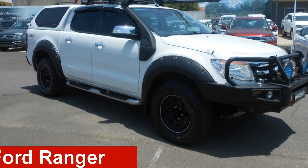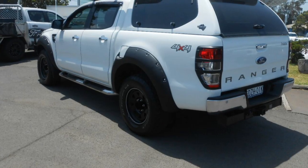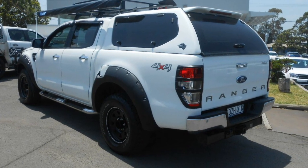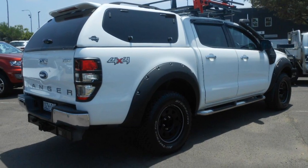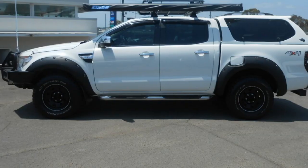Take a look at this 2013 Ford Ranger. This Ranger has a reliable 3.2 litre engine and a smooth shifting automatic transmission. The attractive white exterior is complemented by its stylish interior.